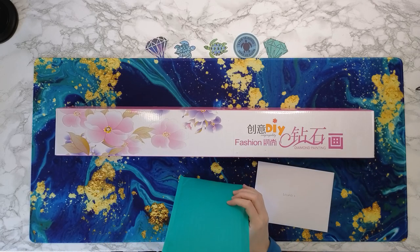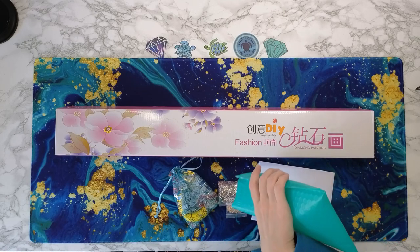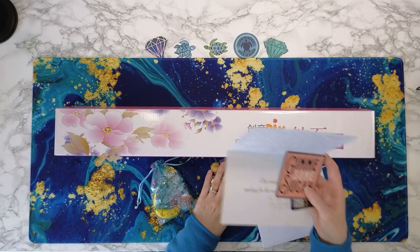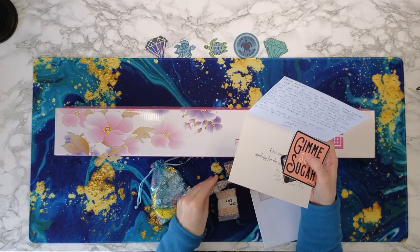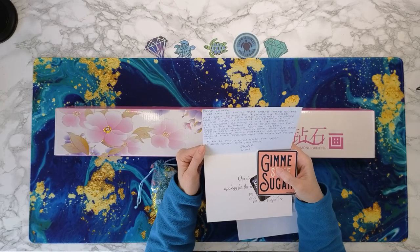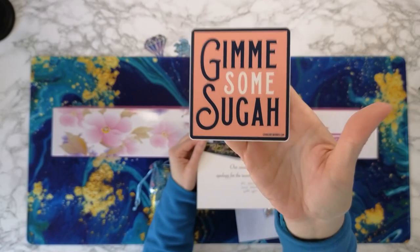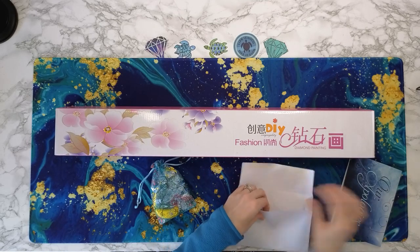Oh, I got a card — why did I get a card? Let's see what this card says. 'Our apologies for...' — oh, this is for Galaxy Number Seven! Because there were some issues with the drill, so these are new replacement ones for Galaxy Number Seven — metallic gold. Oh, that's so nice! Look at this sticker! I love it. I need to keep that separate — that's for Galaxy Number Seven.